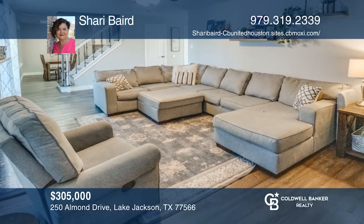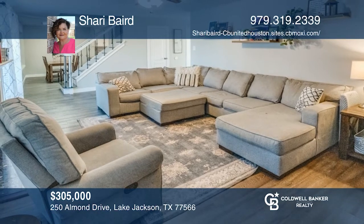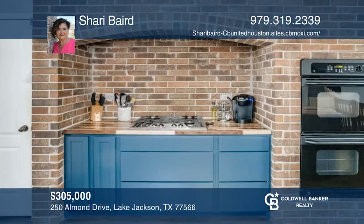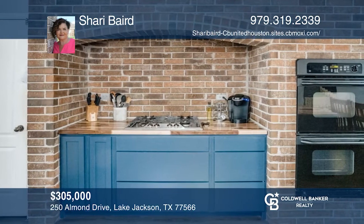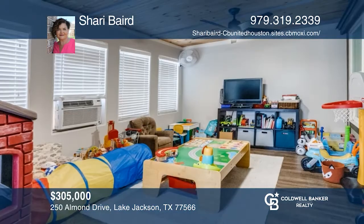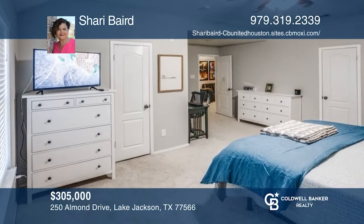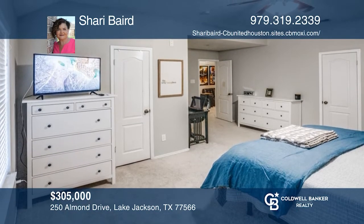Come check out this beautifully updated four-bedroom, two-and-one-half bath home. The kitchen was updated with custom cabinets and butcher block countertops. The large living area is open to the breakfast area with a flex room off the back of the home. Upstairs, enter a central media room. The home is a great find. Call Sherri Baird to learn more.